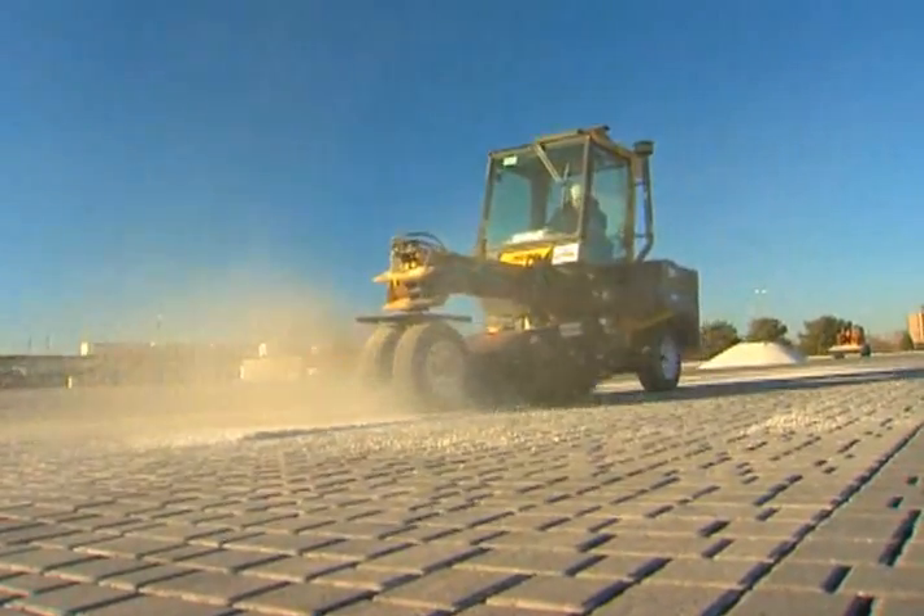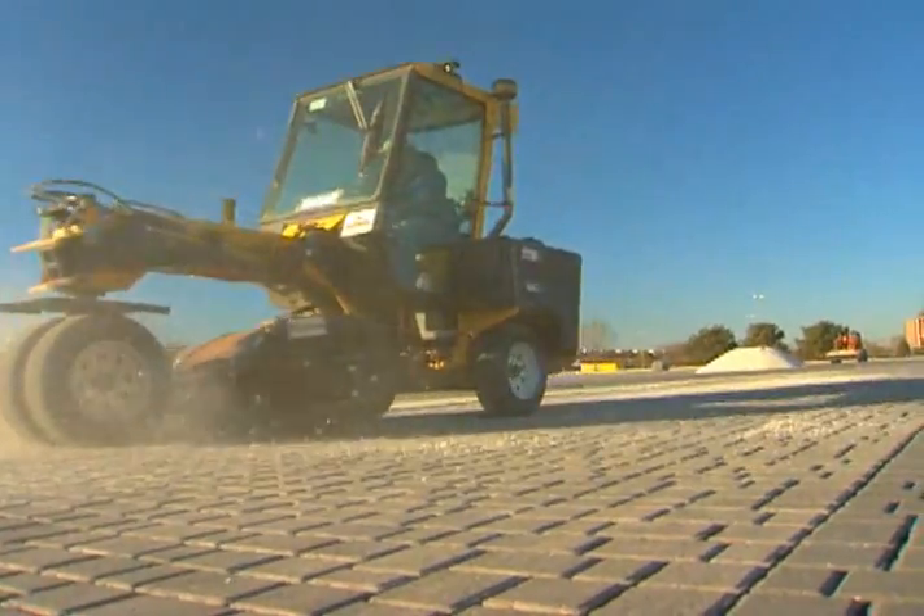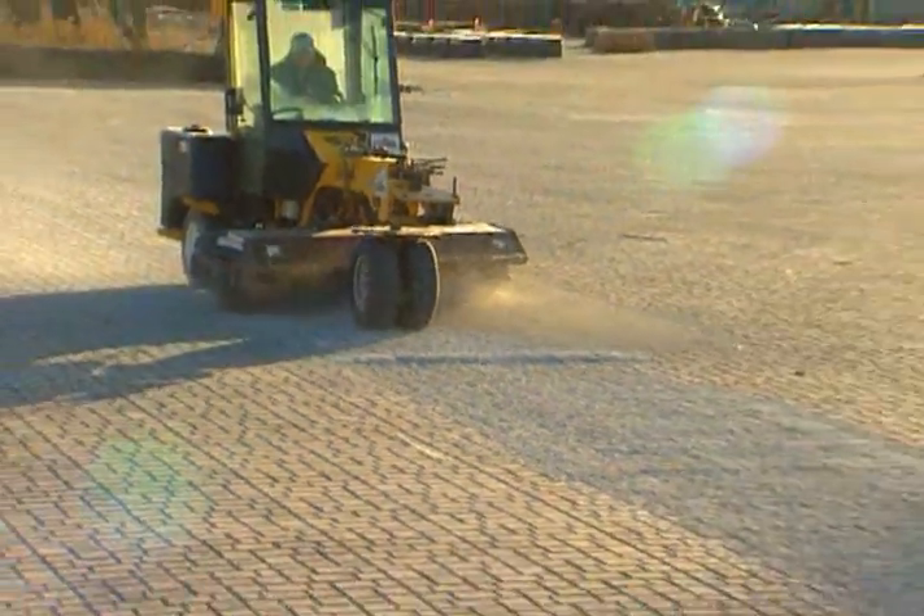The way we finish off the surface is we sweep in a CA-16 rock — it's the same thing that we use to set the permeable pavers on.